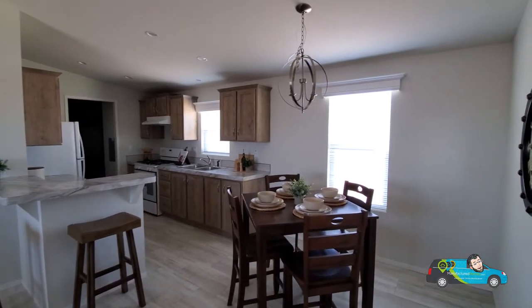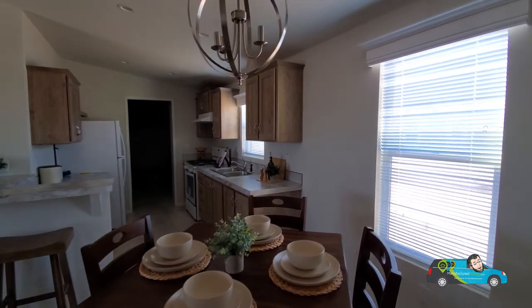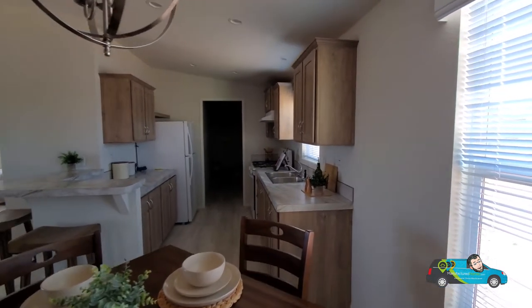Check out the description box. There's a link in there that'll take you directly to this floor plan where you can take a look at more photos, take a 3D tour, and get pricing directly from a retailer.